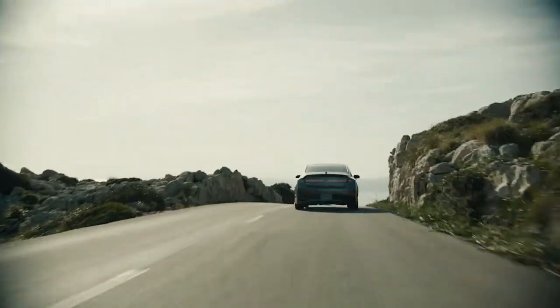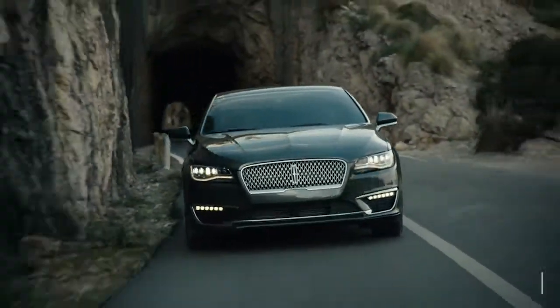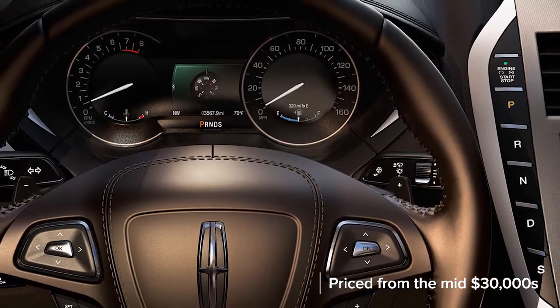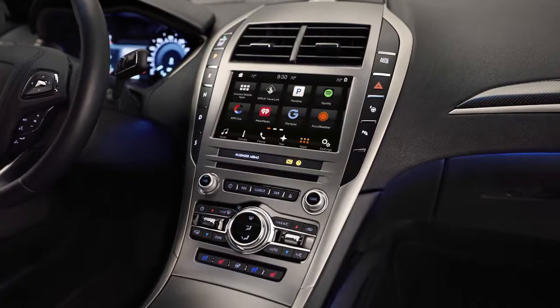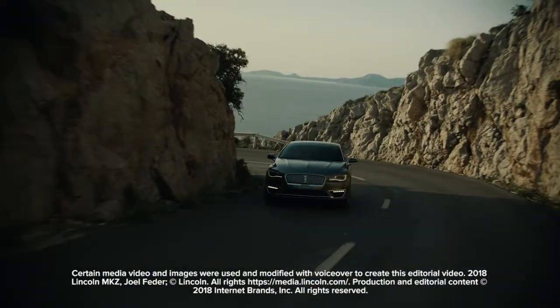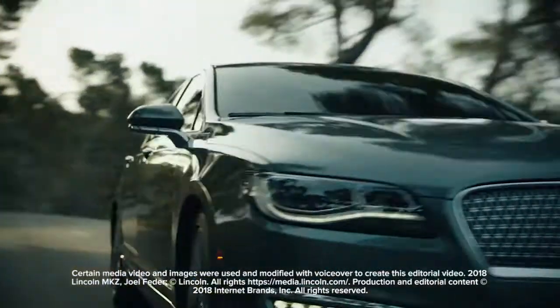Priced from the mid-$30,000s, the MKZ comes well equipped with synthetic leatherette upholstery, an 8-inch touchscreen infotainment system, 10.1-inch digital gauge cluster, and heated front seats. Options range from leather and a 20-speaker audio system to a massive panoramic moonroof.